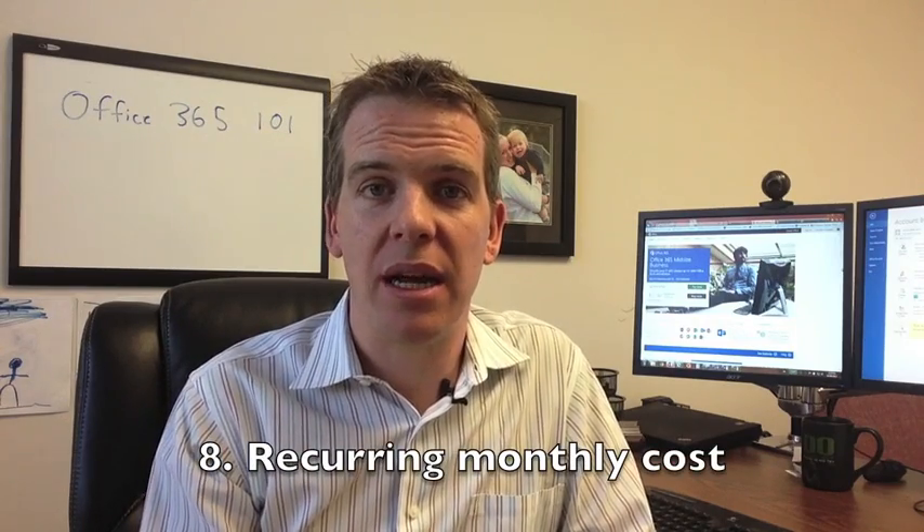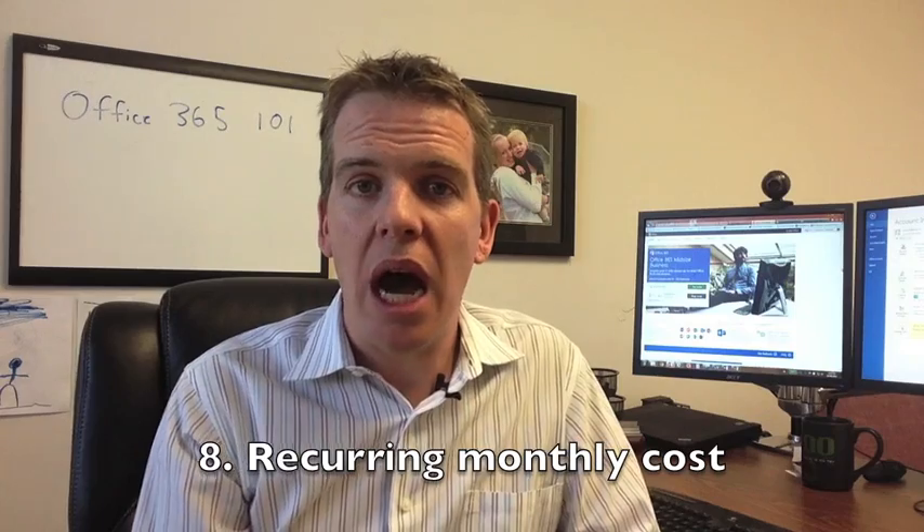Number eight: it's great to have a per-user, scalable monthly cost. There are no upfront fees with Office 365. As your business grows, you simply increase the number of users, and if your business decreases in size, you decrease users accordingly. The only caveat is that in your first year you commit to a set number of users for the full year, but after that it becomes a recurring monthly cost.